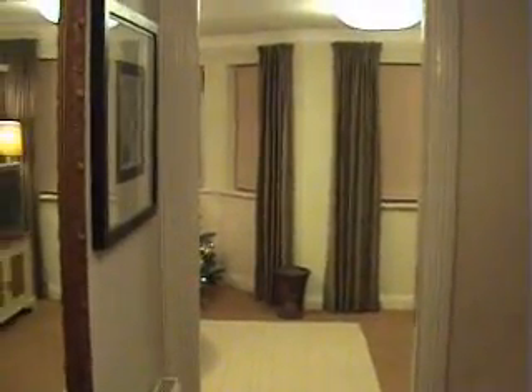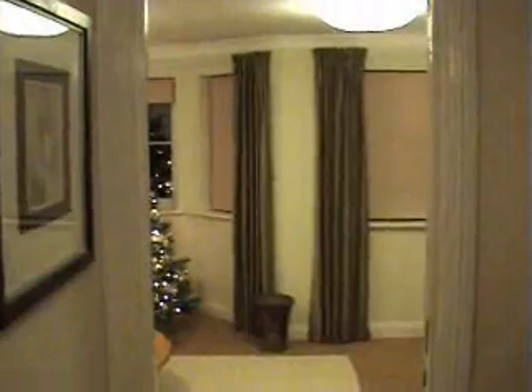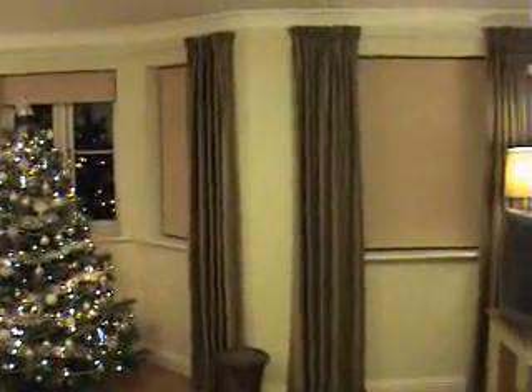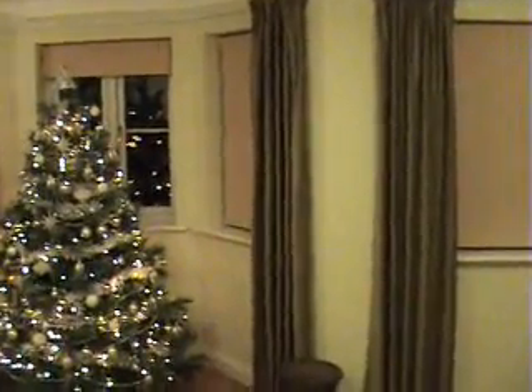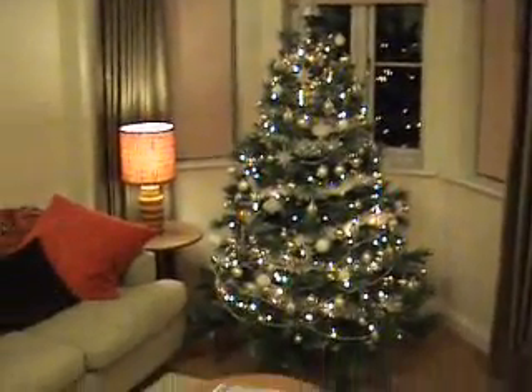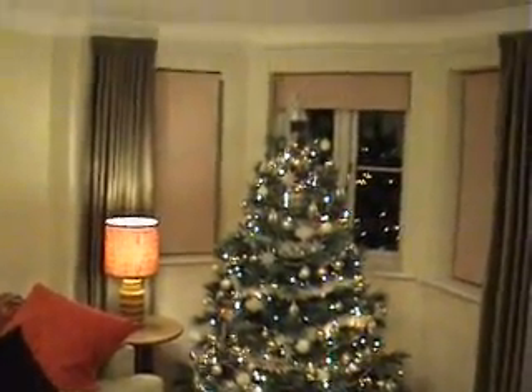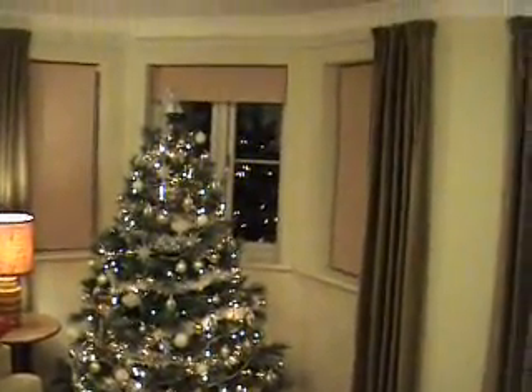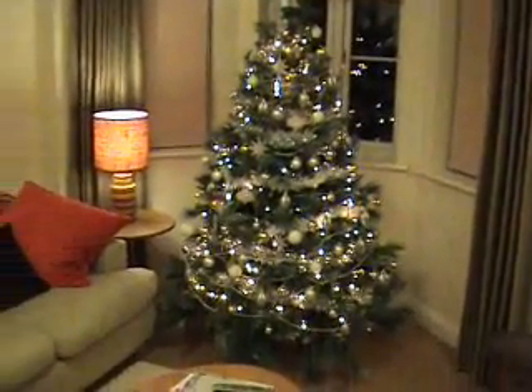I promised I would take a picture of our living room when it was more or less done, and now I can do it with a moving camera. It's Christmas, or a few days after, so the Christmas tree occupies the bay where an armchair would normally be.